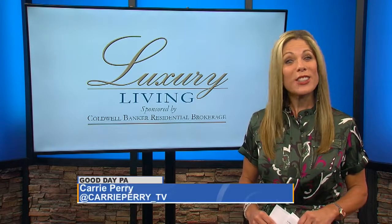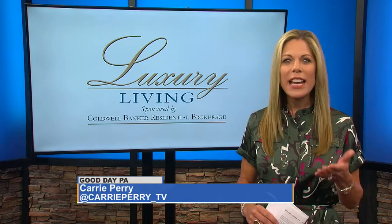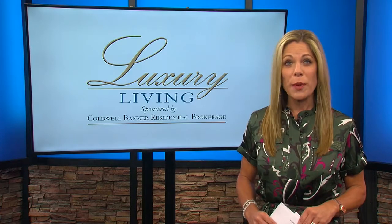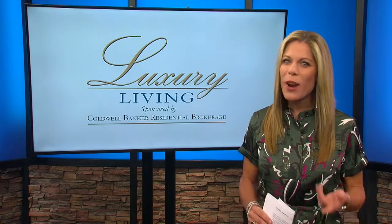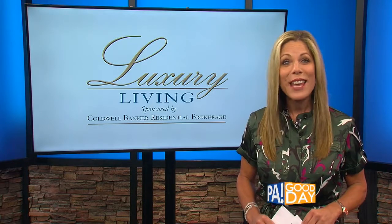It's time for another edition of Luxury Living by Coldwell Banker Residential Brokerage. Every month I take you on a tour of a luxury central PA home, but today we're actually looking at smart technology for your home and how that can be a luxury.